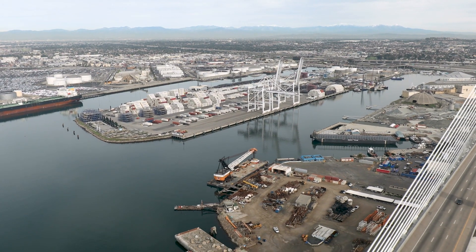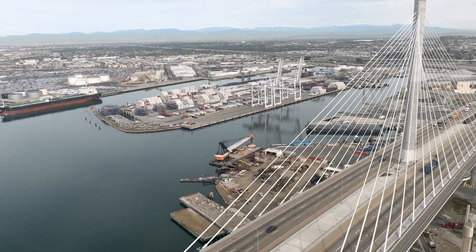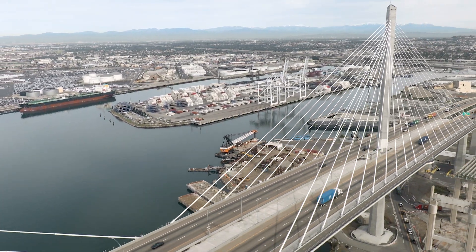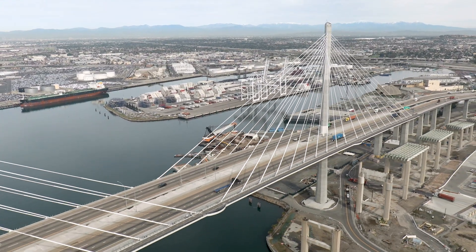The Port of Long Beach is embarking on an ambitious plan to help reduce California's reliance on fossil fuels while creating jobs and economic opportunities in the growing renewable energy industry.